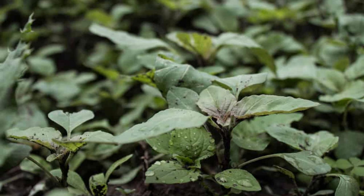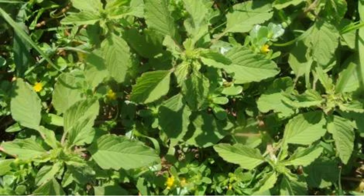So how did this revered grain become a rolling tumbleweed in our modern landscapes? Wild amaranth thrives in disturbed soils and warm climates, making it a common sight in wastelands, roadsides, and even neglected gardens. Its prolific seed production and wind dispersal make it a persistent competitor for resources in cultivated areas.